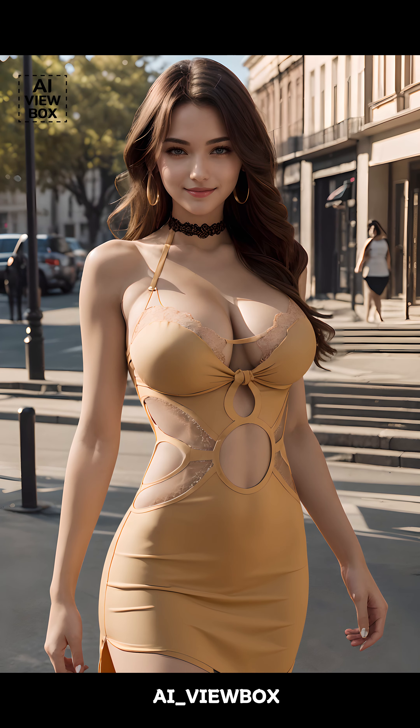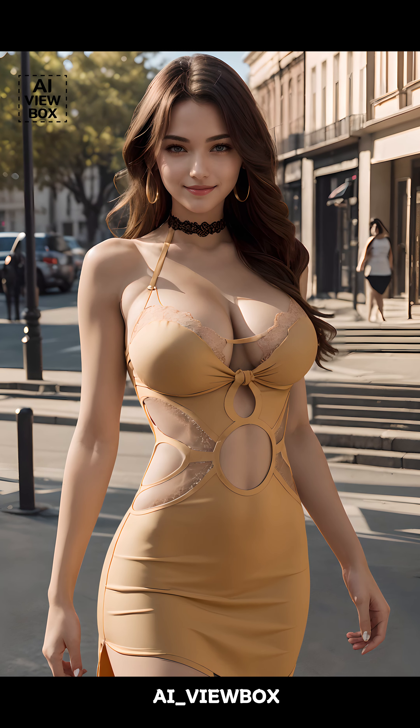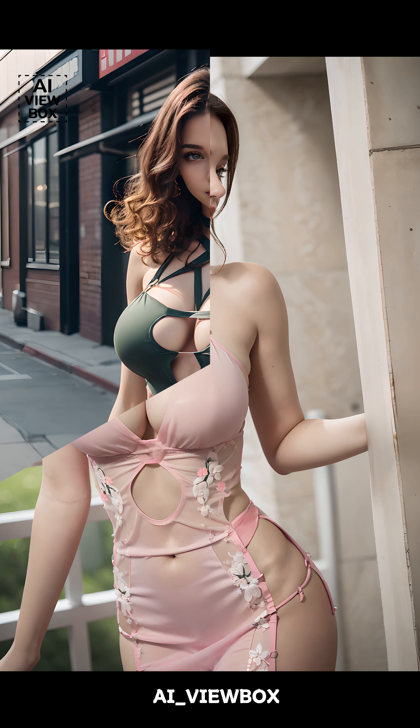A cutout dress is a stylish garment characterized by strategic cutouts that reveal a bit of skin, adding an element of allure and sophistication. These cutouts can be found on various parts of the dress, such as the waist, shoulders, back, or even down the sides. The designs can range from subtle, small cutouts to more daring and elaborate patterns.